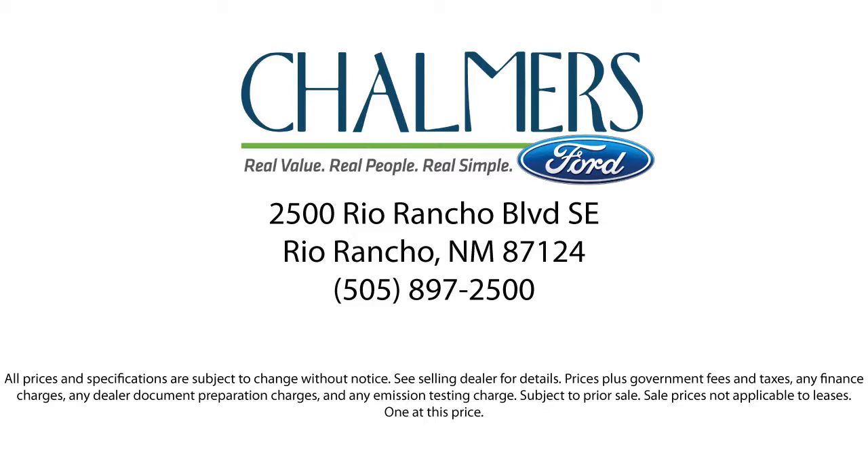Our shoppers feel at ease, worry-free, and extra satisfied with their purchase from us, so come in today and schedule a test drive. We're located at 2500 Rio Rancho Blvd.